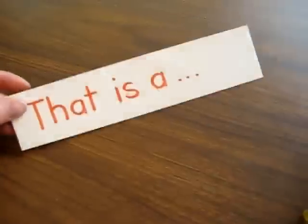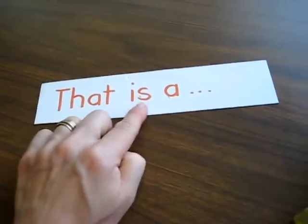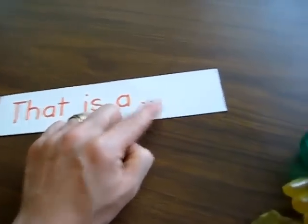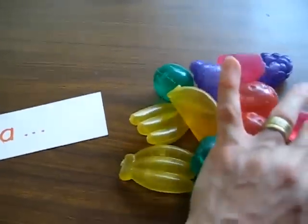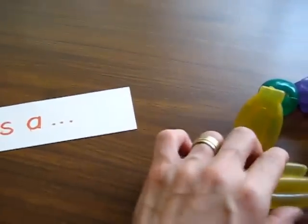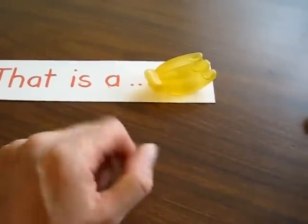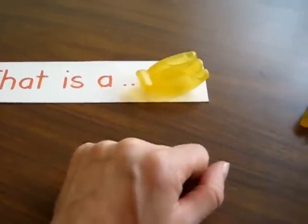This is just written on a card — an old flash card I didn't need anymore — and I wrote 'that is a...' I put out different things every time. We have here our little fruits. So she picks a fruit and then she reads it: 'That is a...' She already knows 'is' and 'a' very well. Banana. A bunch of bananas.